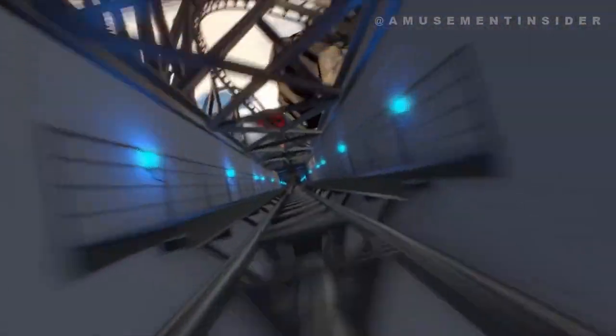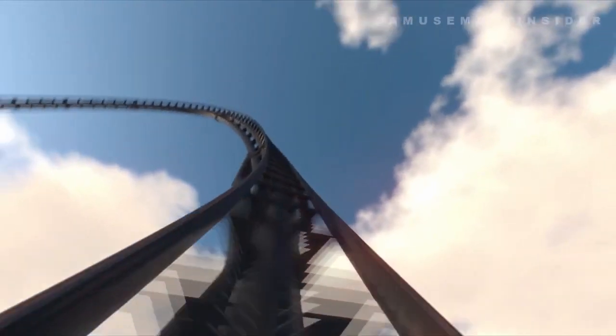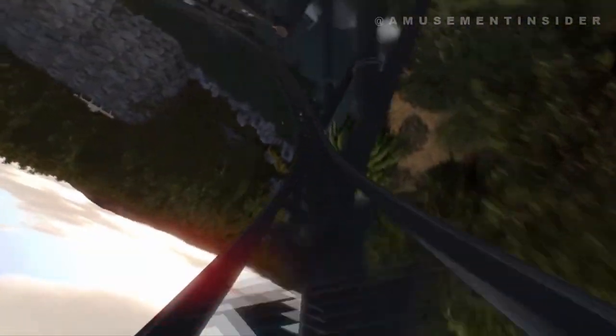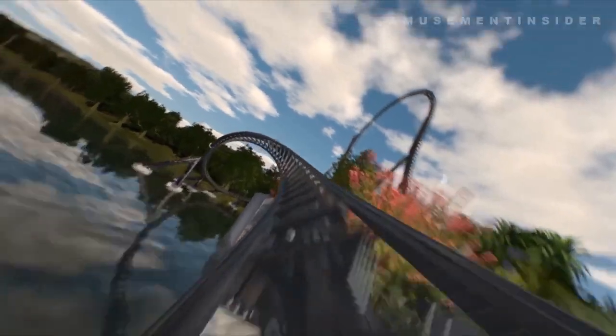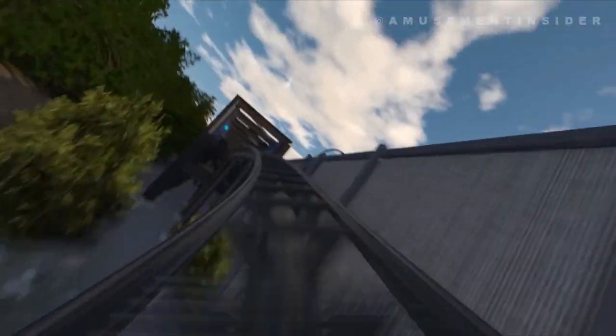Once through the second launch, we are propelled into the 155-foot top hat. Then it's down to the zero-g stall, exiting into a wave turn and then an air time hill which is outer banked, followed by another outer bank turn and then another short air time hill. We then enter the very fast heart line roll, go up another air time hill, and then into the final brake run.